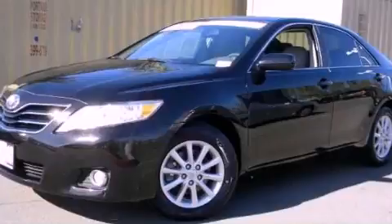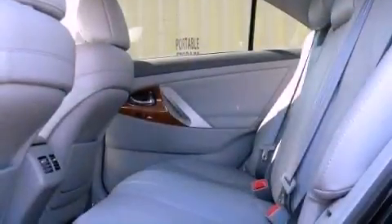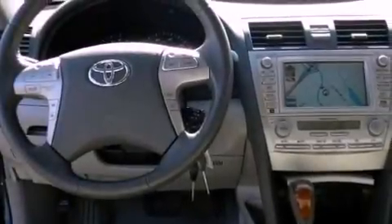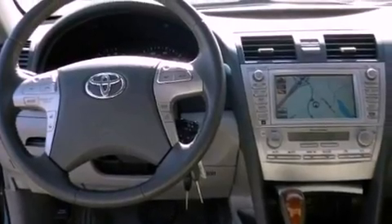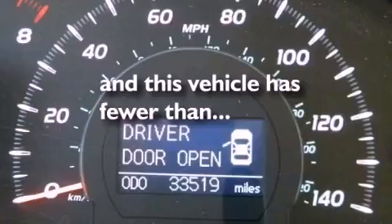All of the following features are included: commercial-free satellite radio, aluminum wheels, heated side view mirrors, a premium audio system, an illuminated driver's side vanity mirror, fog lamps, brake assistance technology. This vehicle also has less than 34,000 miles.